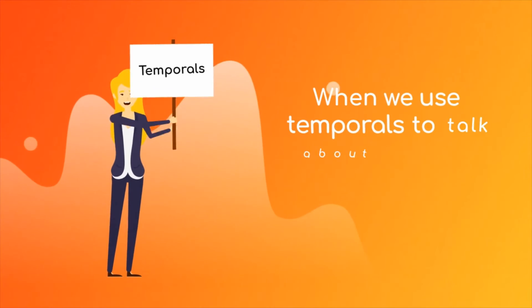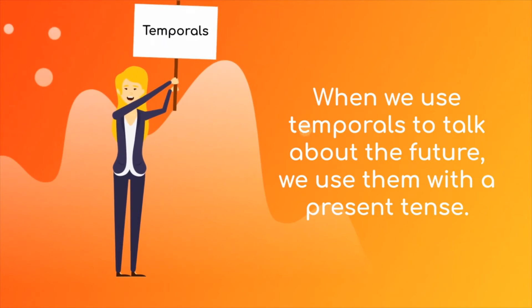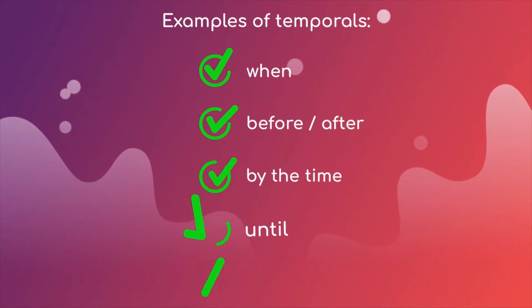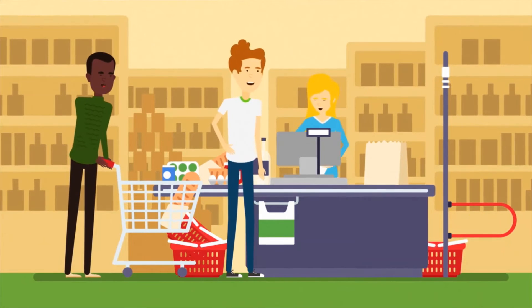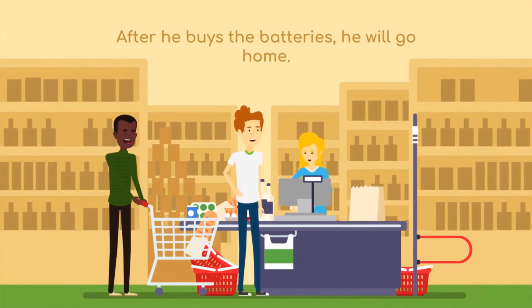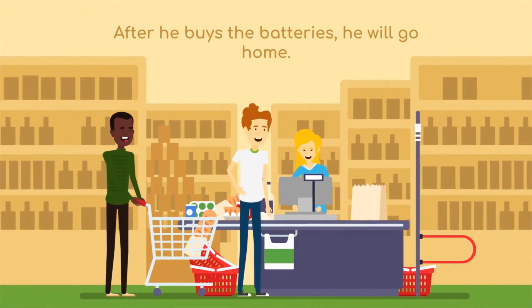Next, temporals. When we use temporals to talk about the future, we use them with the present tense. As an example: after he buys the batteries, he will go home. You do not say 'after he will buy the batteries.'